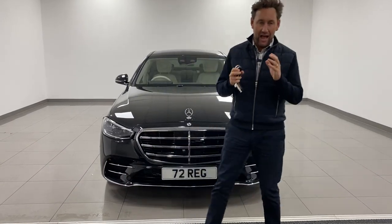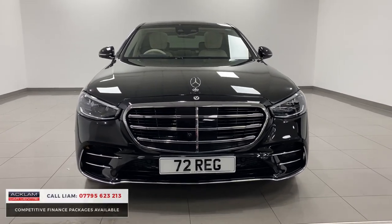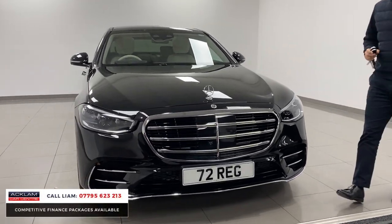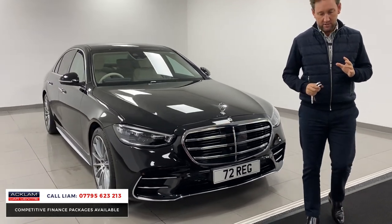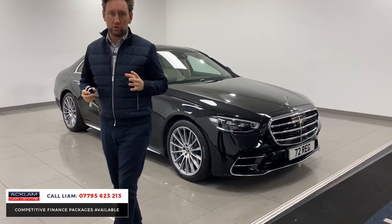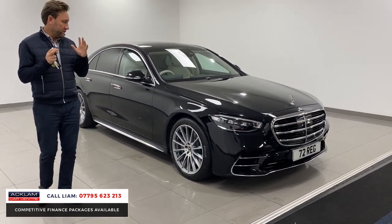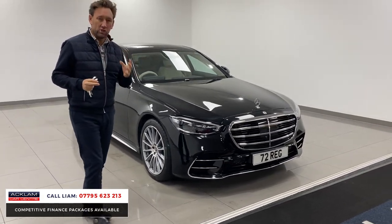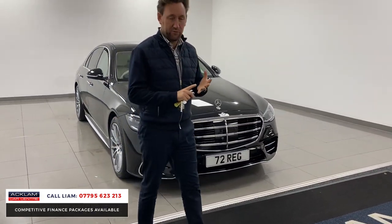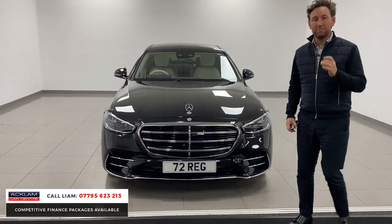This car has absolutely blown me away. This is a 72 Mercedes S-Class. In my opinion, as a saloon car goes, there isn't anything better for luxury. Even the technology in this car is phenomenal. It's a 350, so it's a 2.9, premium in obsidian black.